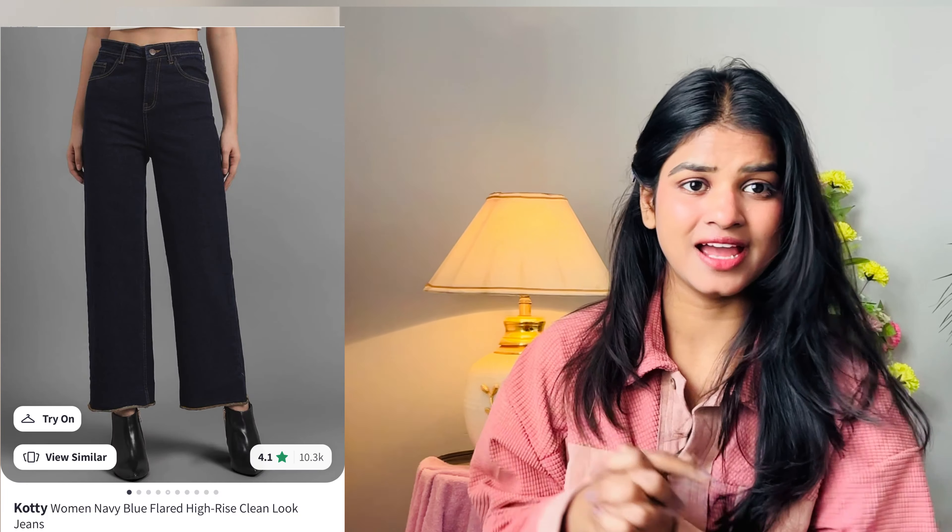This next bottom wear is blue jeans with orange color detailing. I thought the price was around 1,000. These jeans are very basic and common but I thought let's try them. The fitting on the model looked very good, but I found it a bit loose from the waist. The quality is decent — not so good, not so bad. I would still recommend going for it.